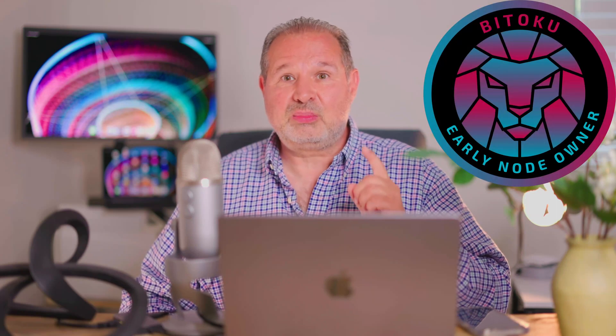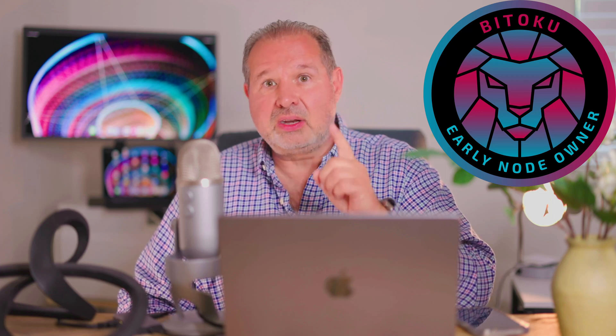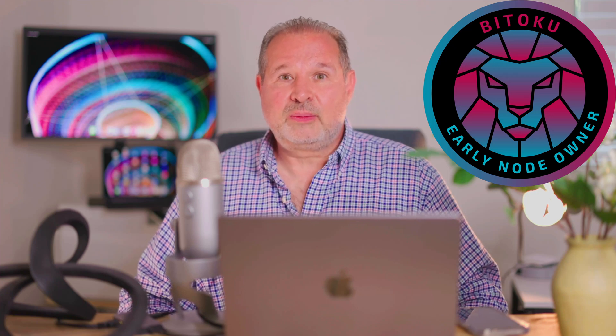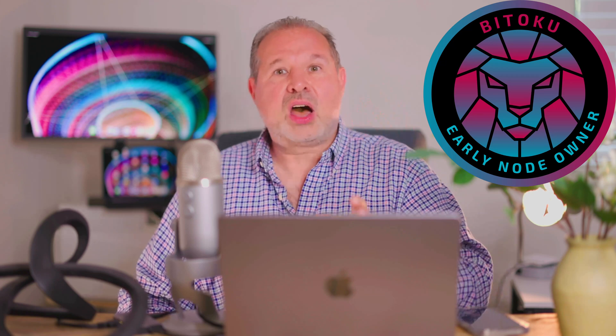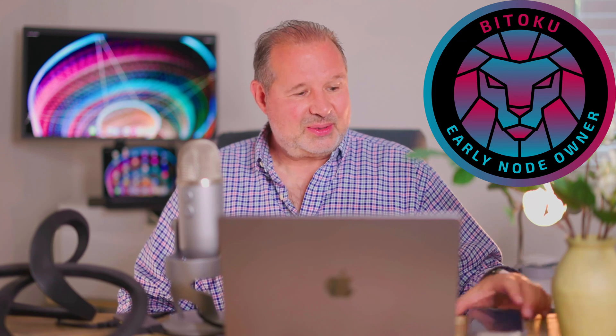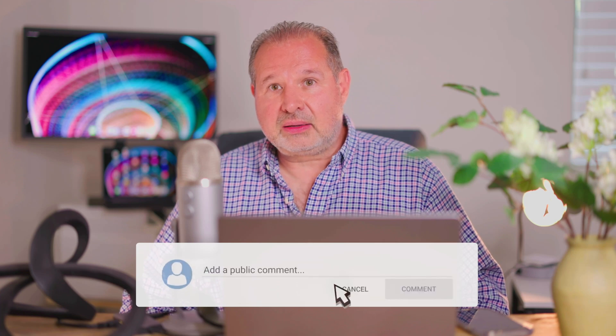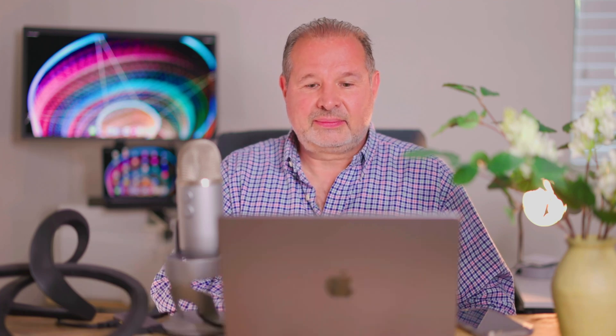If you want to know more about Bitoku, go to bitoku.io — link is in the description. There's a Bitoku Early Node Owners NFT, and that's going to expire soon. There will be a big event where we relaunch everything, and if you buy a node license before that deadline, you will get this super cool Early Node Owners NFT, which will give you tons of benefits. Thank you so much for listening, see you next time. Don't forget to like and subscribe if you haven't done so — catch you guys later, bye!